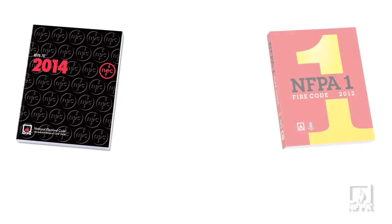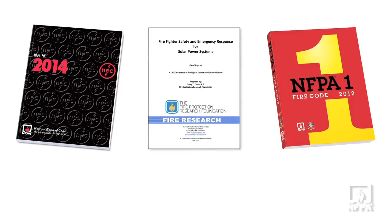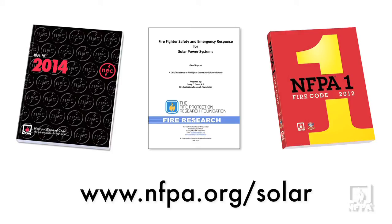These three documents — NFPA 70 and Article 690, NFPA 1 Chapter 11.12, and the Fire Protection Research Foundation report — are designed to provide the highest level of safety for the installer, the consumer, and the responder. Take advantage of these; they're there for your safety.